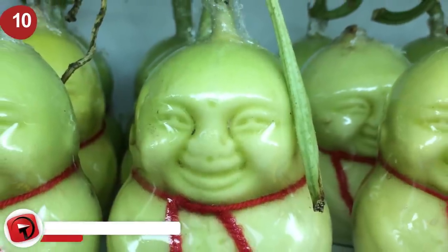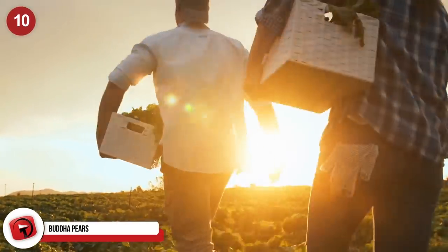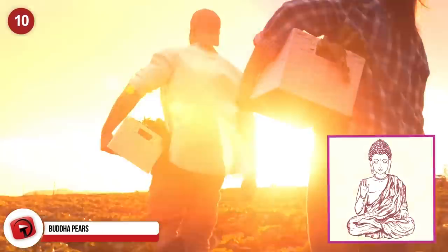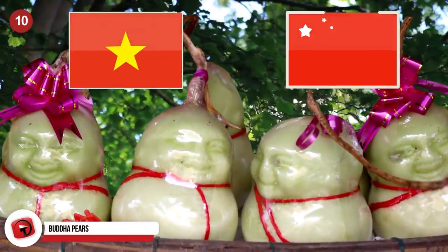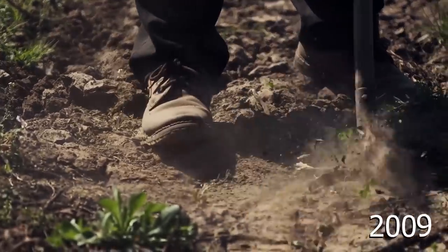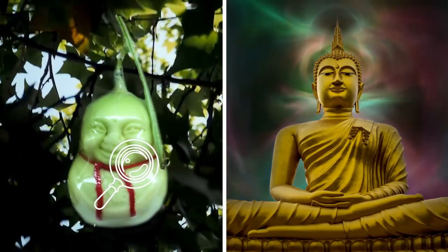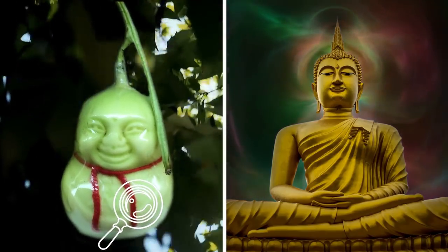Buddha pears. While this one is not the most expensive, it is a little pricey and very unique. A farm in China is now producing pears that are shaped to look like the Lucky Buddha. These pears have become massively popular in both China and Vietnam, and they were first created by a Chinese farmer in 2009. These little pears look exactly like Buddha, complete with a bald head, a sublime expression, and arms folded over his chest.